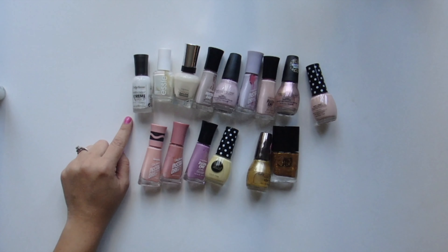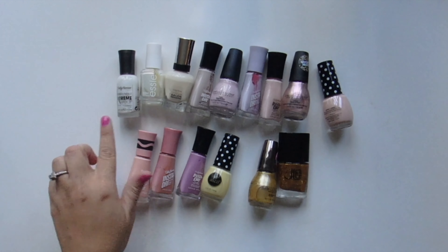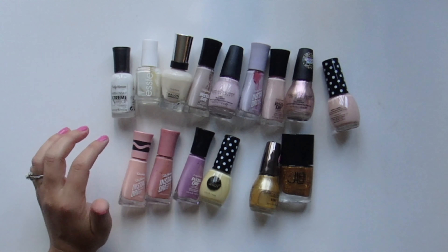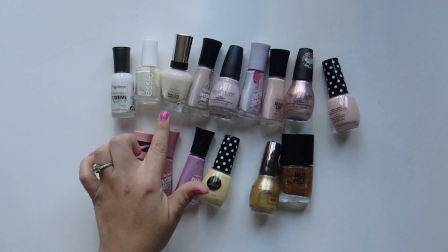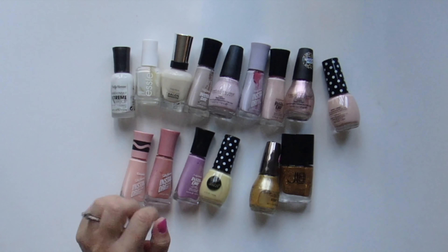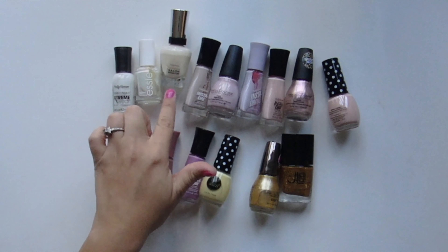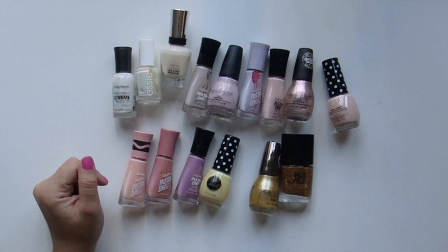Then we have Sally Hansen Extreme Wear in White On. You have Essie in Sweet Soufflé — very marshmallow-y and glimmer-y, it just gives me a ballerina vibe, kind of elegant, super cute. And then we have the Sally Hansen Complete Salon in Sheer Ecstasy — this is very milky. I'm not sure about this one; I don't reach for it too much. I like the idea of it but it's just too milky. We'll think about that one.